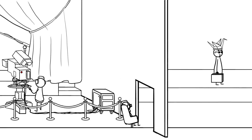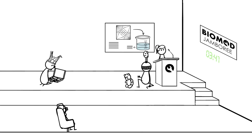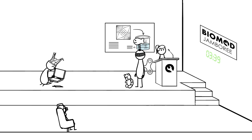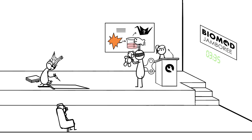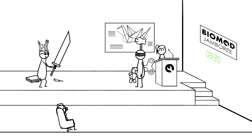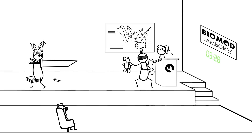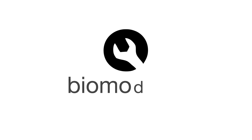Finally, come November, it's time to Jamboree. Each team gets 12 minutes to present their work in the most creative way possible. In the meantime, get inspired, get motivated, and get to work. As the original granddaddy of nanotechnology Richard Feynman said, there's plenty of room at the bottom. For more information, go to biomod.net.